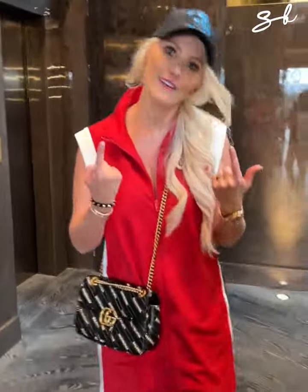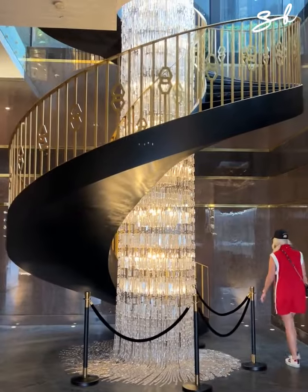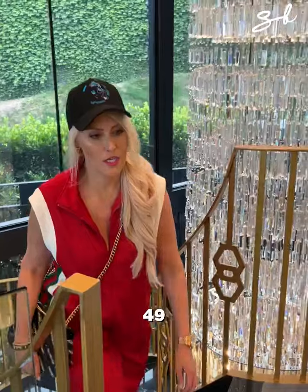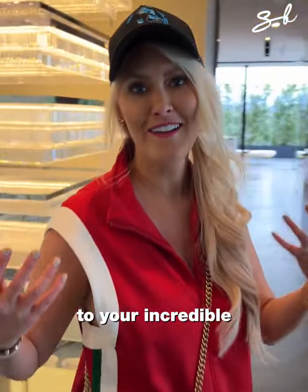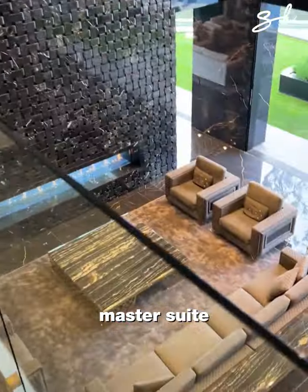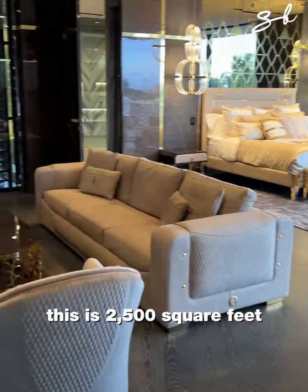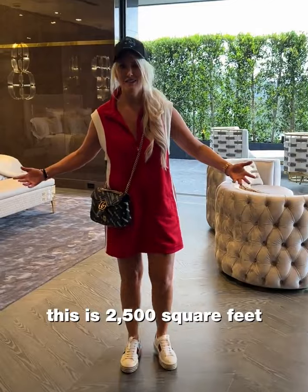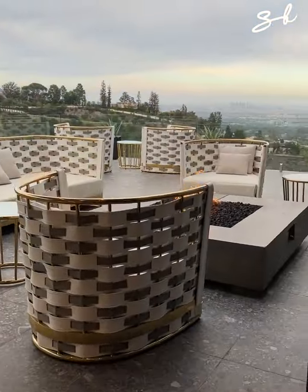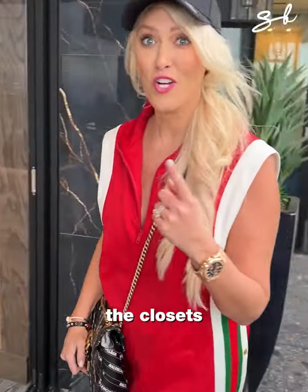Let's get our steps in and take the stairs up to the incredible master suite. This is 2,500 square feet — just the master suite — with this incredible view. Wait till you see the closets and the bathroom.